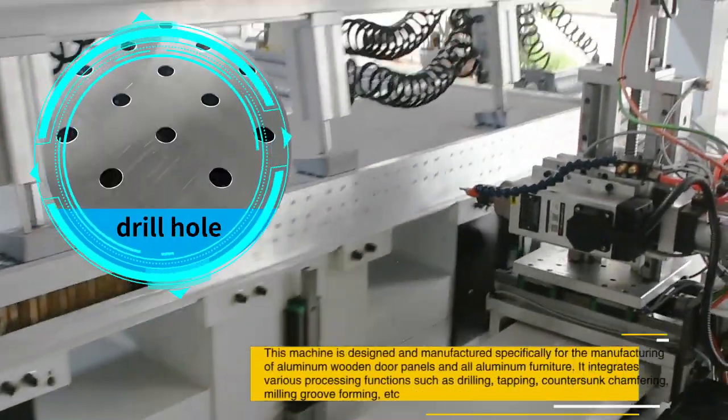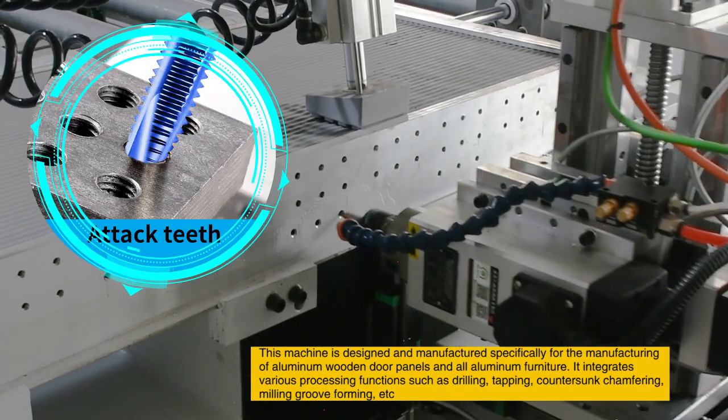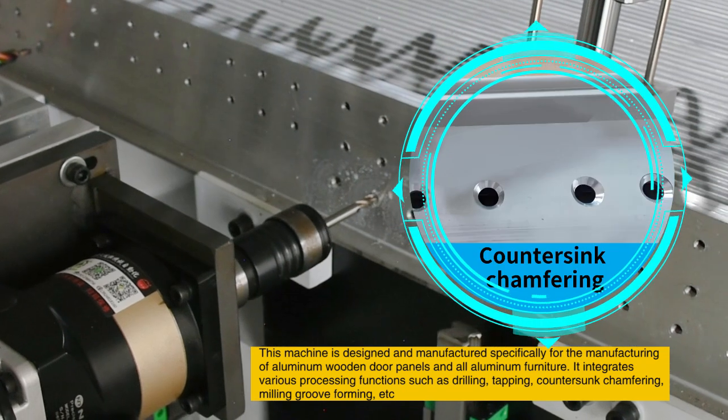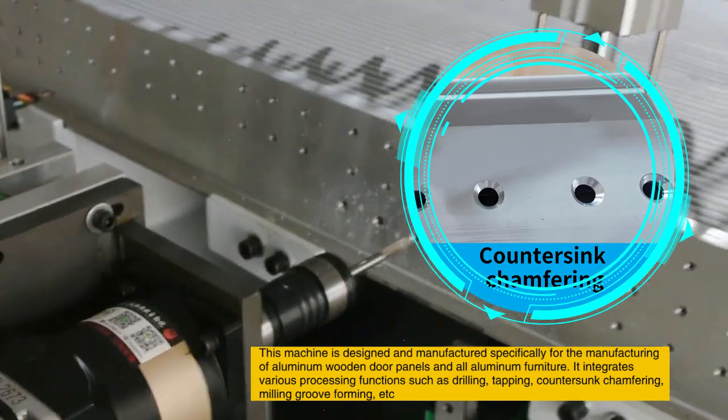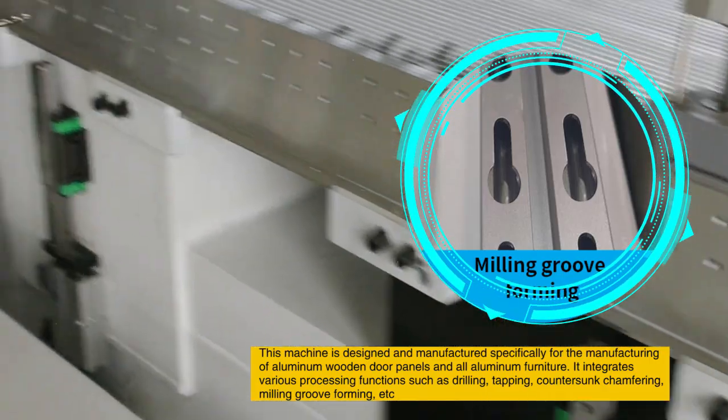This machine is designed and manufactured specifically for the manufacturing of aluminum wooden door panels and all-aluminum furniture. It integrates various processing functions such as drilling, tapping, countersink chamfering, milling, and group forming.